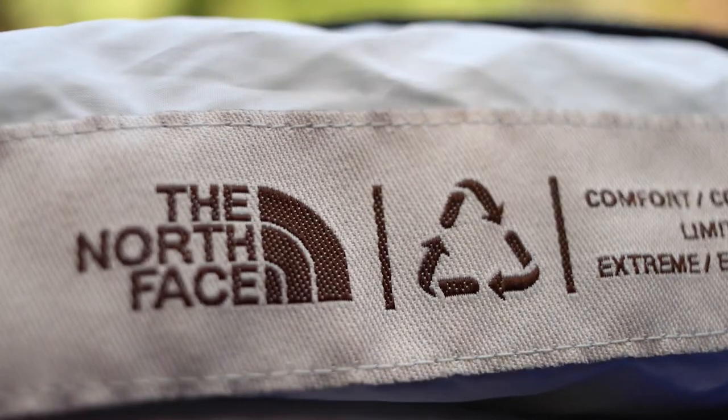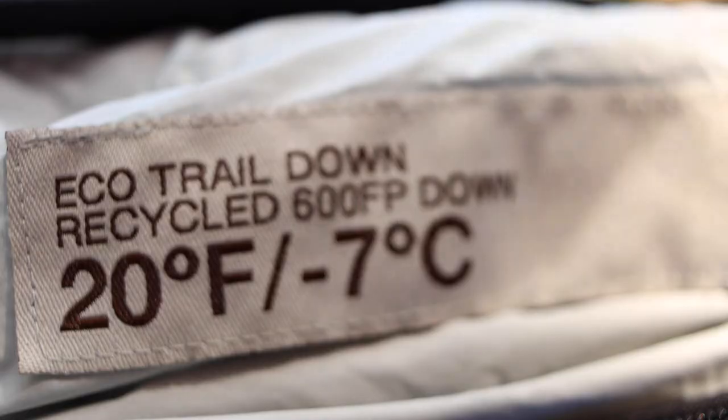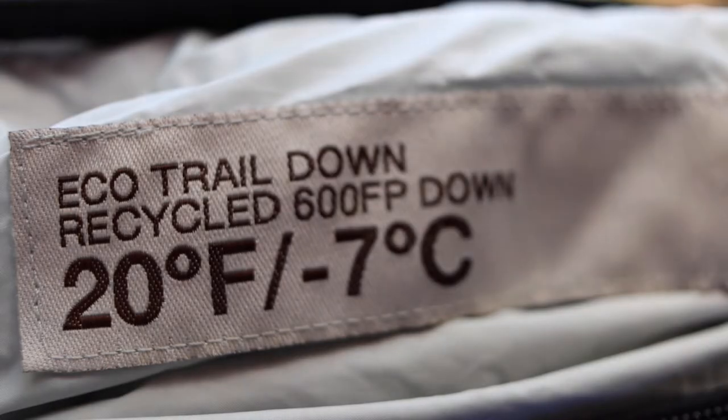One of the things that really attracted me to this bag is that it's completely made from recycled material — everything from the down inside to the polyester shell. Because it is recycled, it only has a 600 fill down, which isn't bad and doesn't really affect warmth. It just means the feathers aren't as fluffy as an 800 or 900 fill. Most recycled down comes from old comforters and pillows, where you won't find high-loft down. 600 fill means it takes more feathers to get the same loft, which means more weight, but it also means it's cheaper.